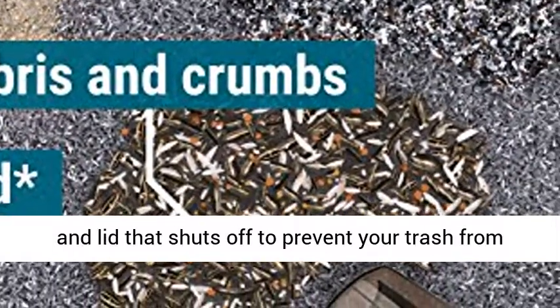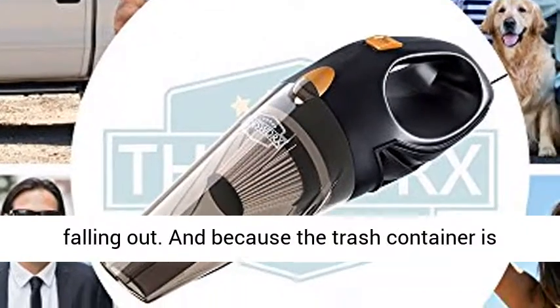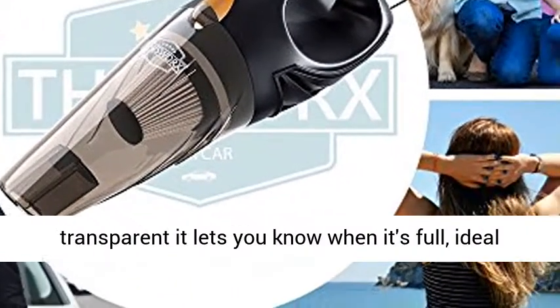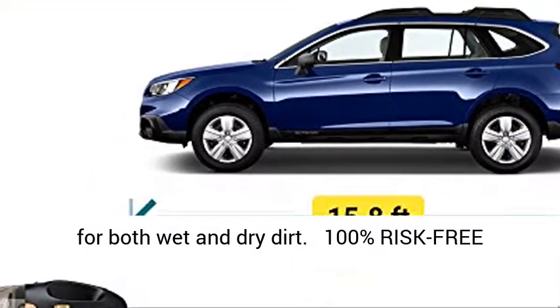Ergonomic design — the in-car vacuum cleaner features a trash container and lid that shuts off to prevent your trash from falling out. And because the trash container is transparent, it lets you know when it's full. Ideal for both wet and dry dirt.